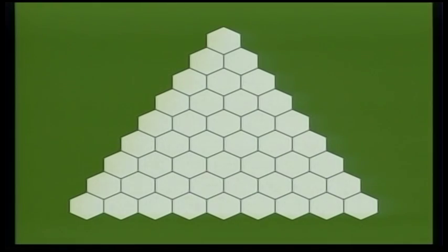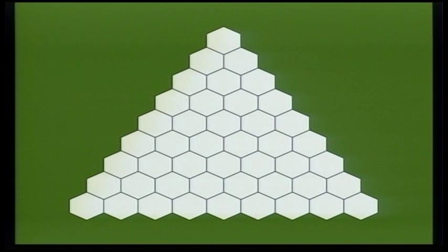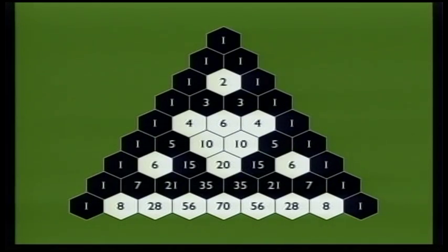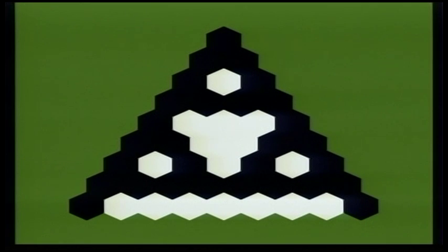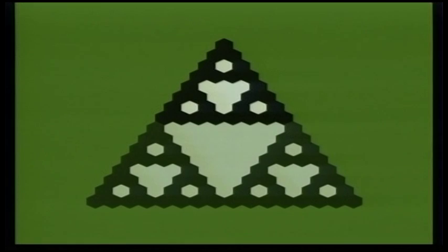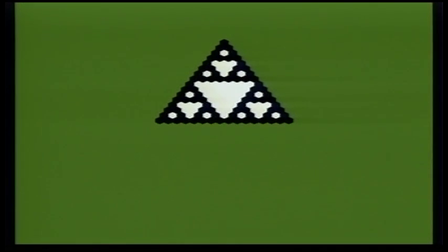Even simple mathematics can make fractals. Take this triangle of honeycomb and put ones on the outside. Fill in each cell with the sum of the two numbers above it — one plus one equals two, one plus two equals three, and so on. Now, color the odd numbers black and the even numbers white. What do we get? If we continue the pattern and zoom out, we see a triangle made of three triangles, and each one is a smaller version of the original.